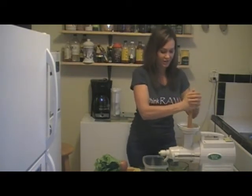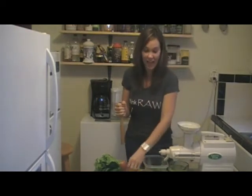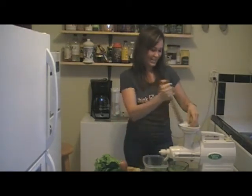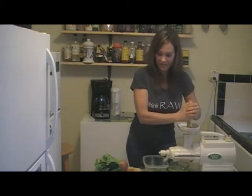Avocados are good for pregnant women and they look like a womb — and so forth. There's a lot: the carrot looks like the iris of the eye. Food is pretty incredible — whole organic foods.